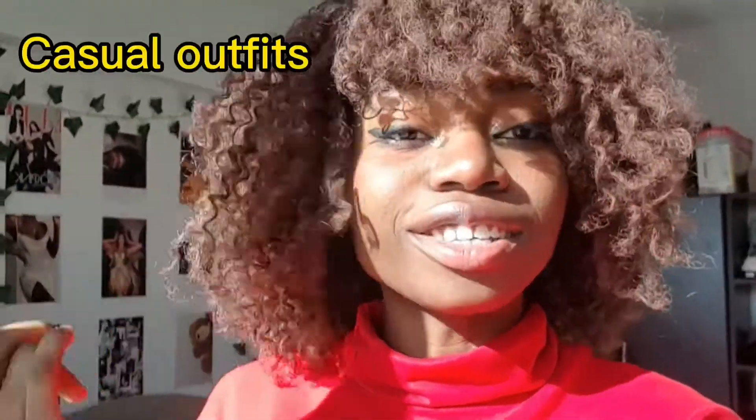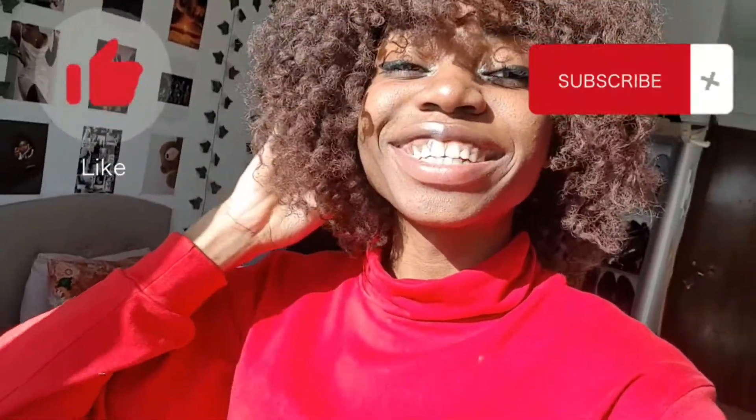I'll be styling each house with two outfits. One would be the outfits they wear on a normal everyday basis, and the second would be the outfits they would wear for the Yule Ball. Before we get into it, please don't forget to like and subscribe to my channel.